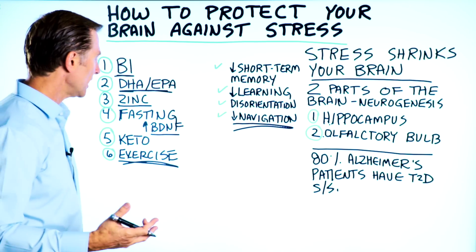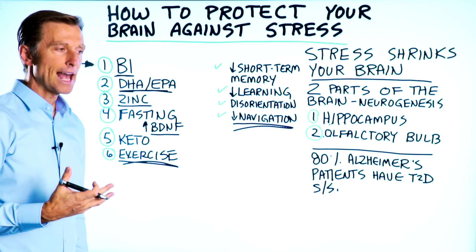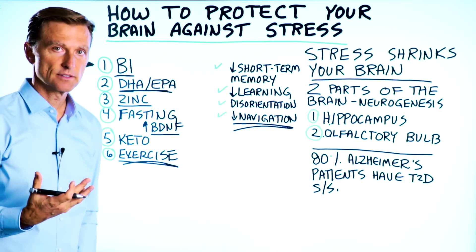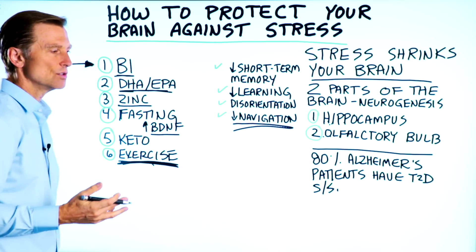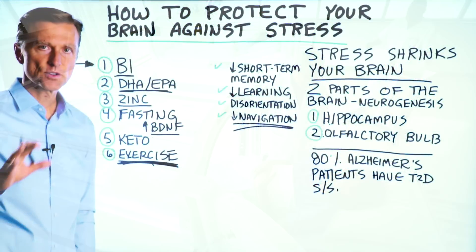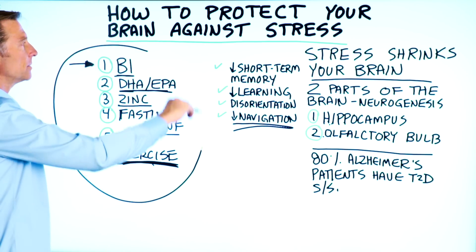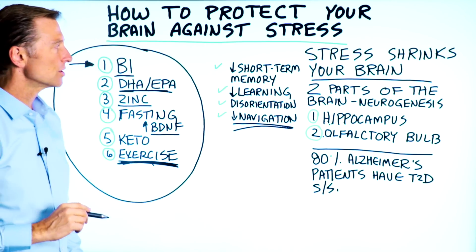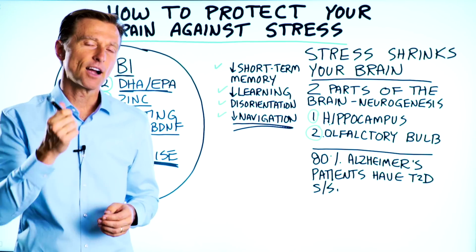Exercise probably works because you're flooding the brain with all sorts of powerful chemicals as well as oxygen. There are other things you can do too, like hyperbaric oxygen therapy and using different types of exercise, which I've done videos on. But these are the most important things to implement to make sure that you can maintain a normal size of your brain.